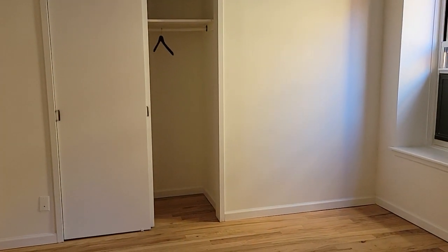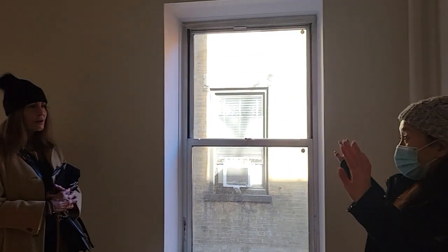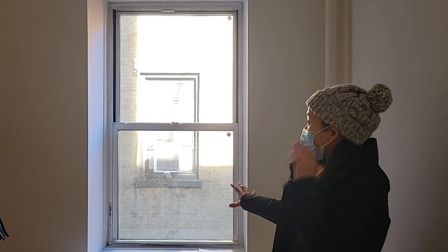The building is landmarked, so the apartment faces 20th and 19th Streets. You cannot have AC on the view windows, but you can have it on windows like this one.